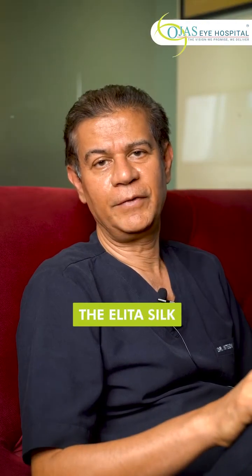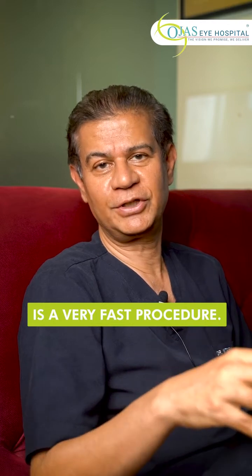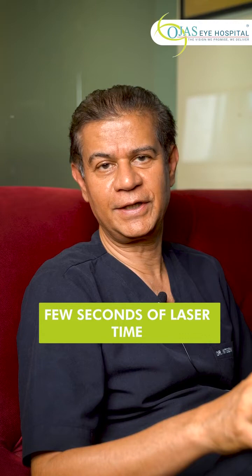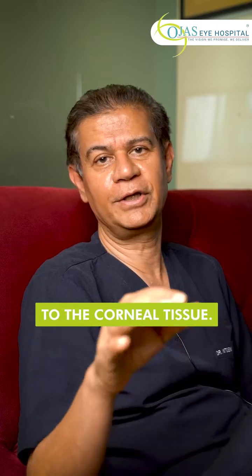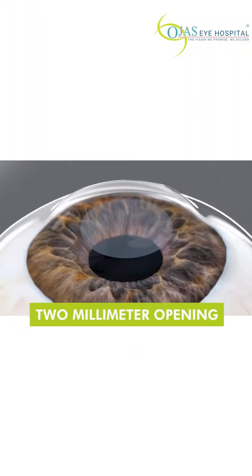The ELITA Silk procedure is a very fast procedure — it takes only about a few seconds of laser time and it causes minimal damage or trauma to the corneal tissue, since we are making just a two-millimeter opening.